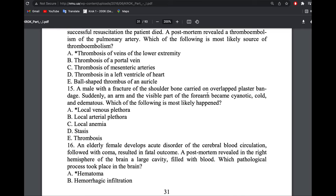A male with a fracture of the shoulder bone had an overlapping plaster bandage applied. Suddenly the arm and visible part of the forearm became cyanotic, cold, and edematous. Cold and cyanotic indicates venous hyperemia — venous plethora. When hot and red, that is arterial plethora. Because of the bandage there was obstruction of venous return, causing local venous plethora.